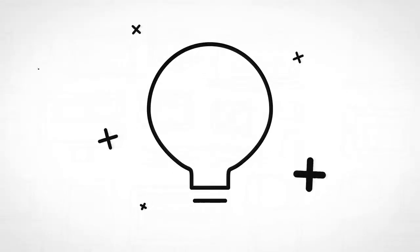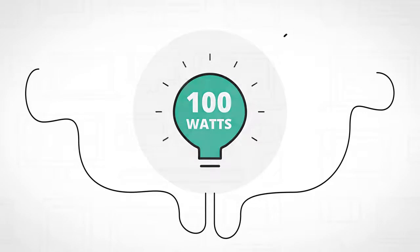No need to worry about having damaged charging ports, fried cables, or other electrical issues. With the creation of USB-PD technology that can deliver up to 100 watts of power,